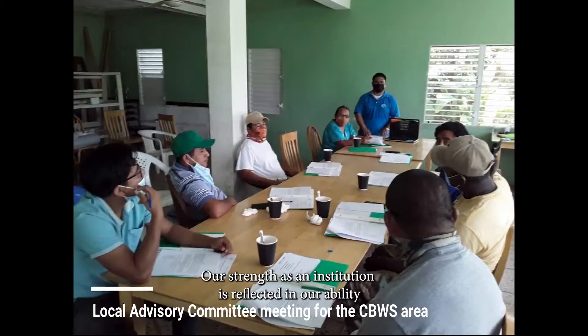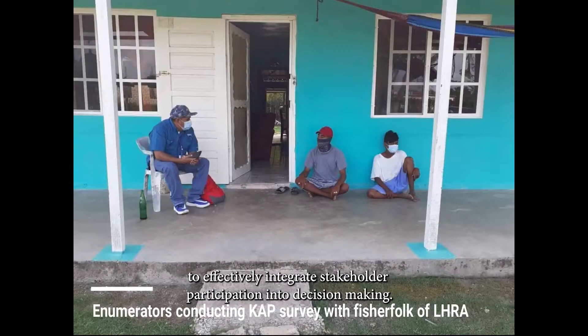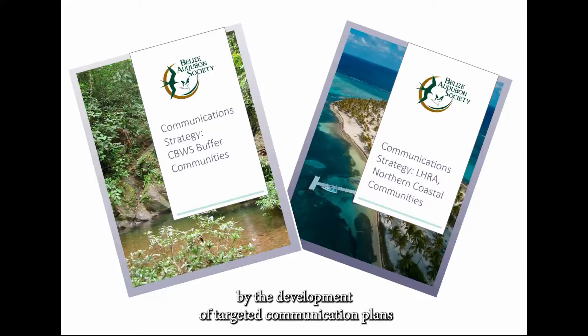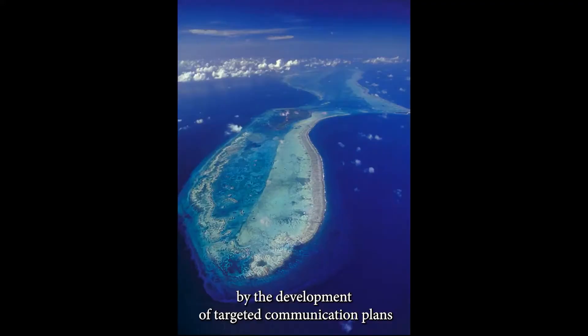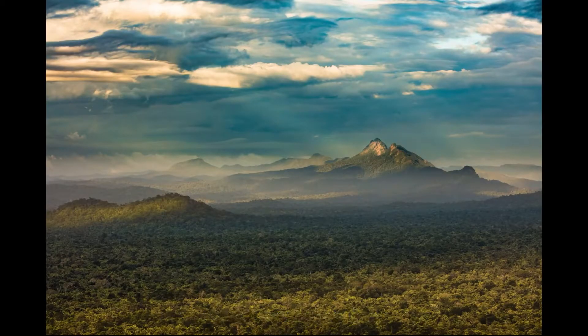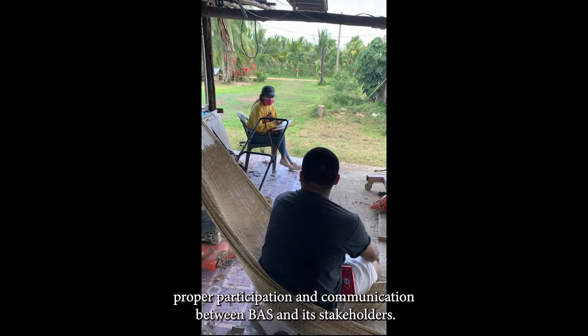Our strength as an institution is reflected in our ability to effectively integrate stakeholder participation into decision making. This was made possible by the development of targeted communication plans for the Lighthouse Reef Seascape and the Victoria Peacock School Landscape. These plans map out communication strategies needed to ensure proper participation and communication between BAS and its stakeholders.